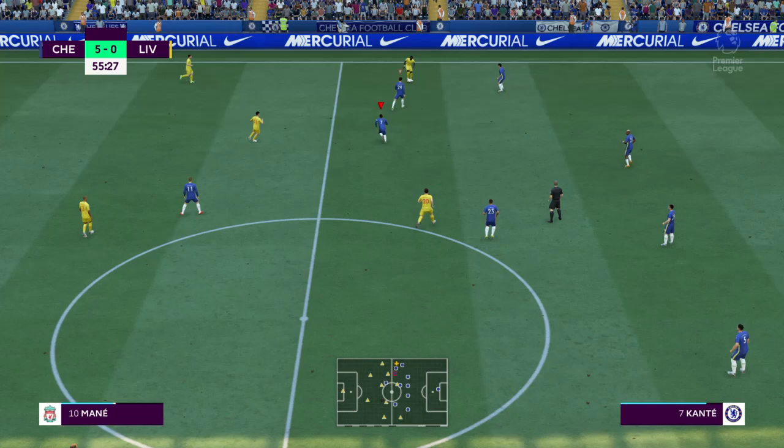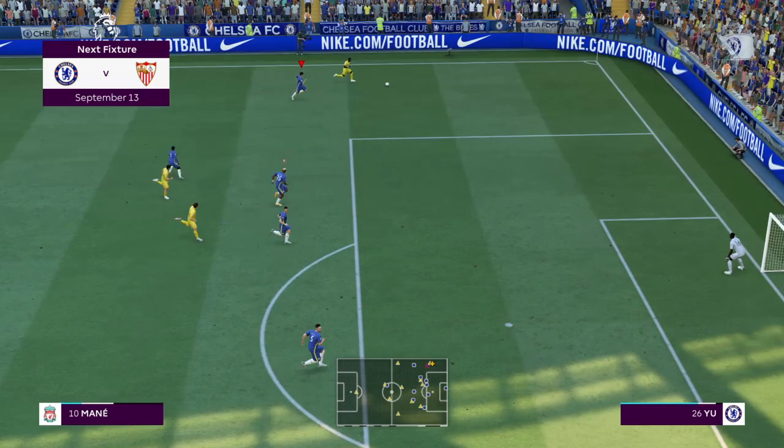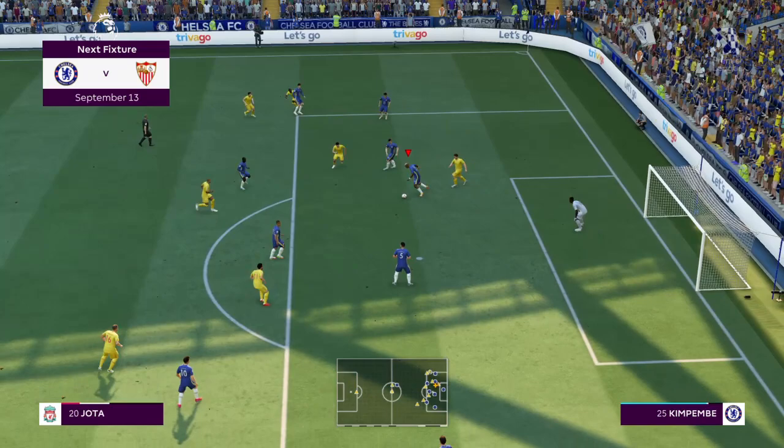Let us point you in the direction of Champions League group stage action coming up live here on EA TV — it's Chelsea facing Sevilla. I like the look of that game; the atmosphere is always good inside that stadium, and two very good teams.